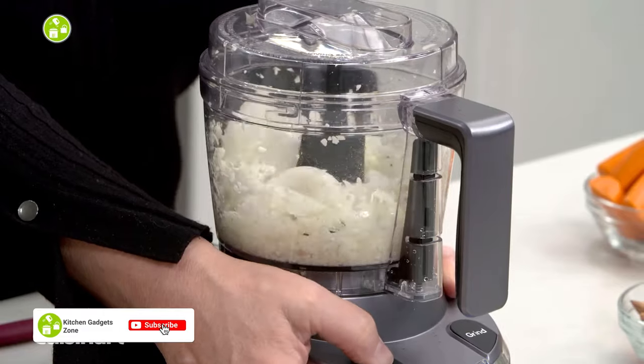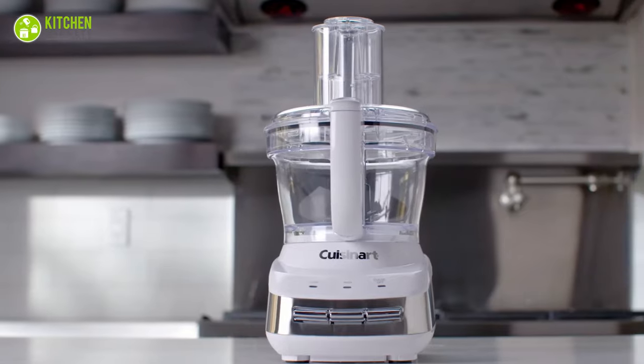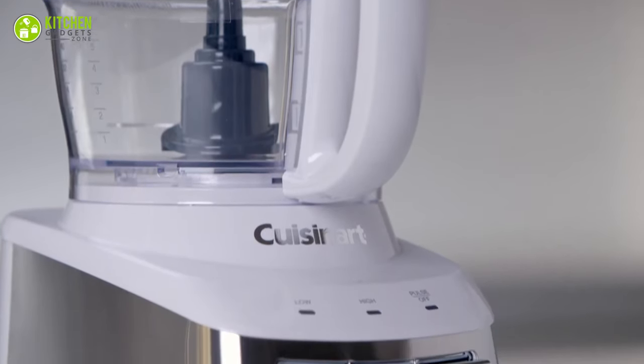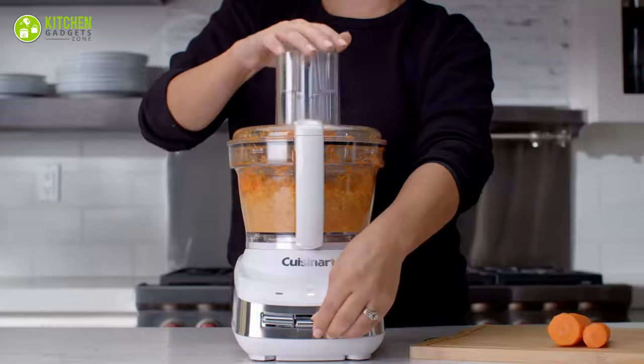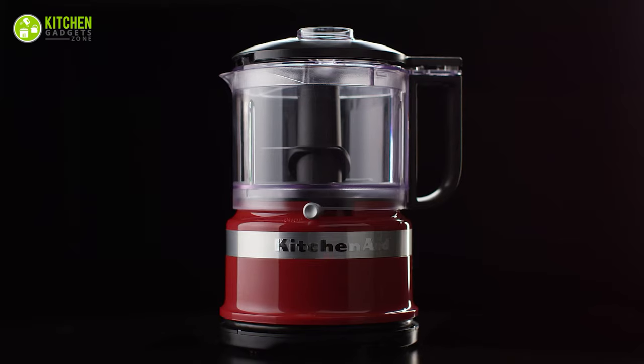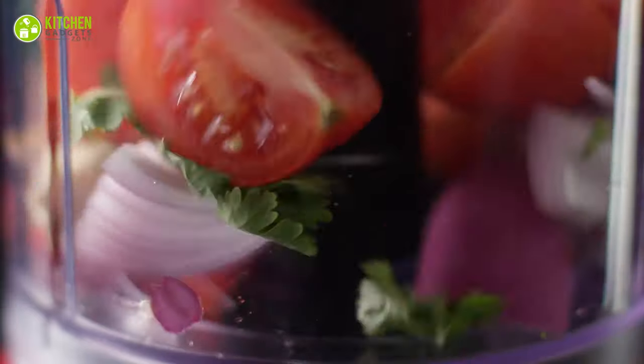The Cuisinart Core Custom Food Processor is a 10-cup food processor with incredible power and speed. And the KitchenAid Food Chopper is a 3.5-cup electric food chopper that is highly effective with the smallest chopping tasks.